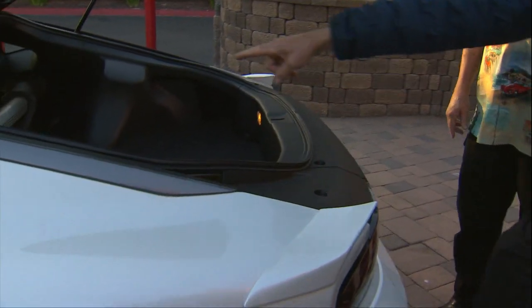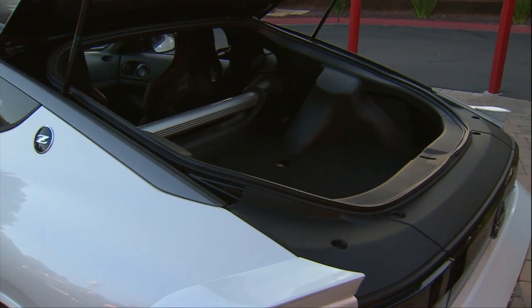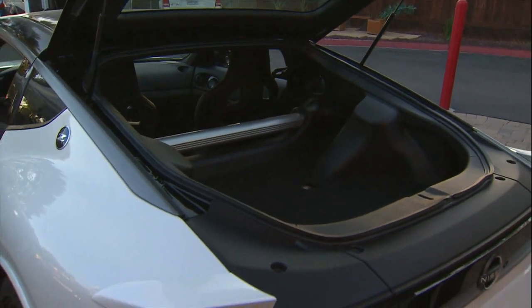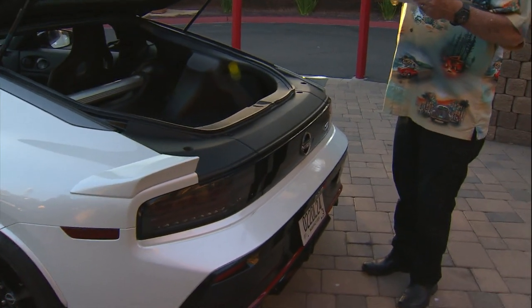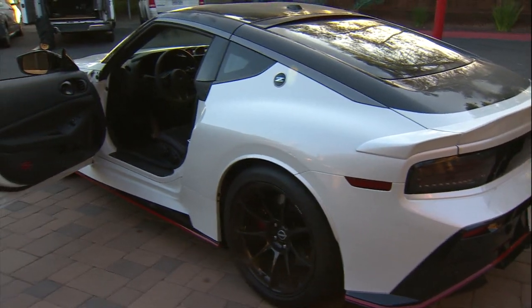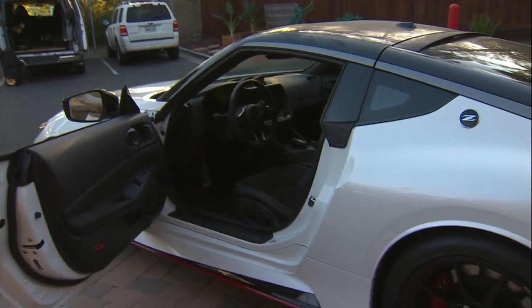It does ride a little on the rough side unless you get on a nice smooth road, which you're not going to find too often here in San Diego, to be honest. You've got forged aluminum 19-inch raised wheels. By the way, it's Everest White — go figure. The tires can't be rotated: 10s in the front and 10.5s in the back.